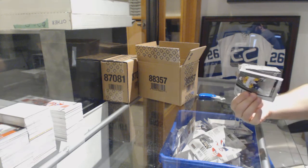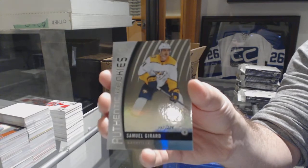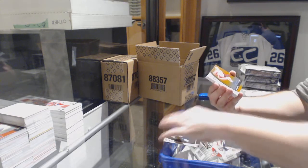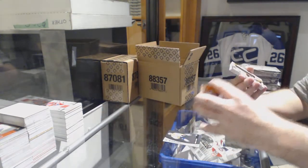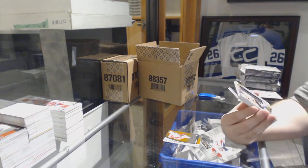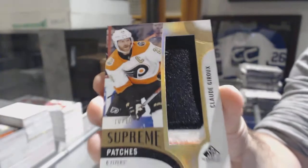For the Nashville Predators, 219 Samuel Girard authentic rookies. For the Red Wings, Dan Renouf. Red Wings — number 10 of 15, Supreme Patches for the Flyers, Kala Yarru.